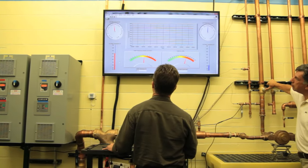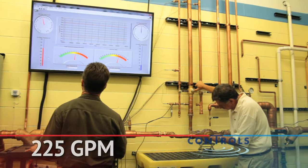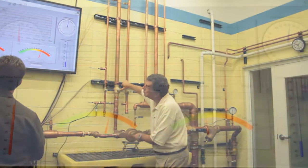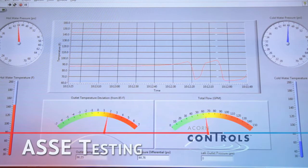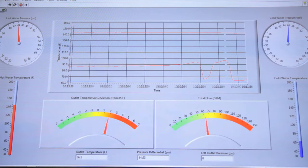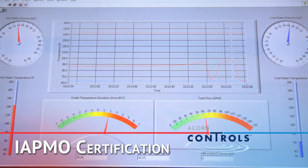Performance testing could not begin until the design and installation of a state-of-the-art flow loop with a capacity of over 225 gallons per minute tempered water, utilizing computerized monitoring and recording of precise temperature, pressure, and flow control.